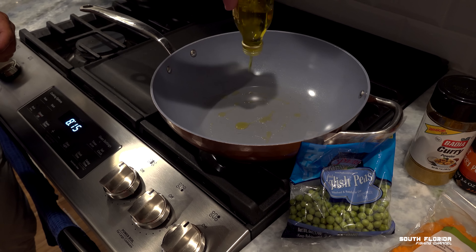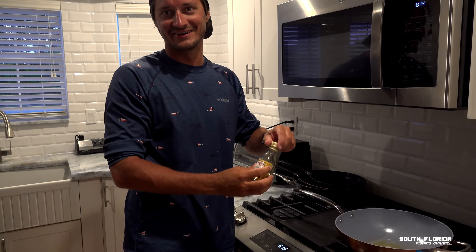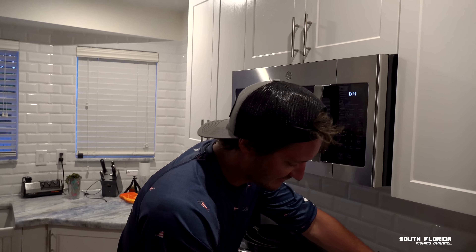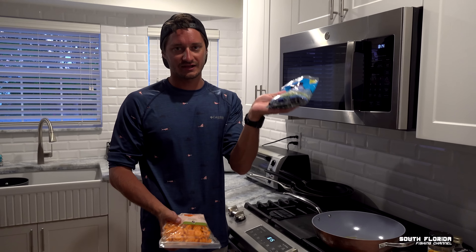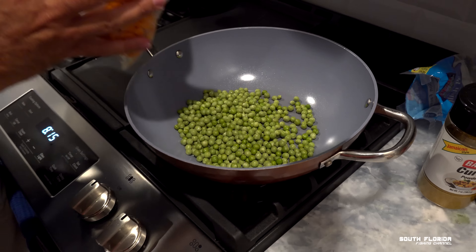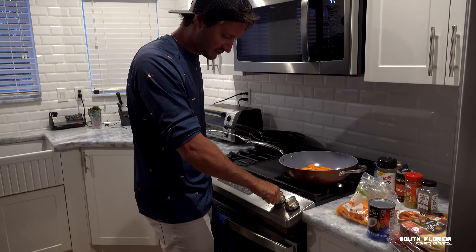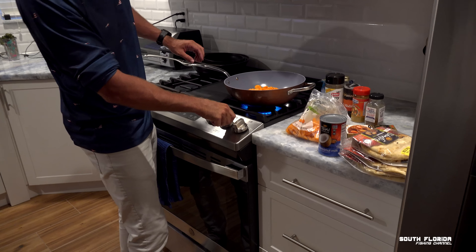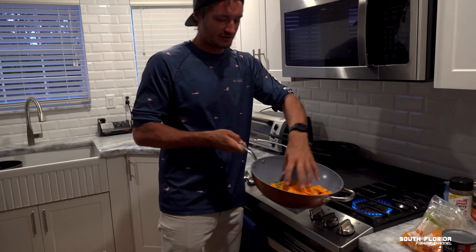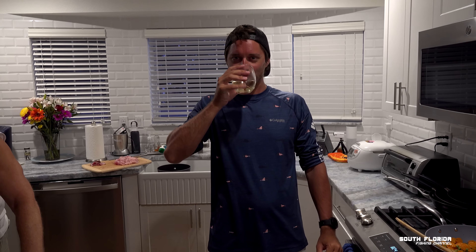To start, take a little olive oil in the pan. Then add a bag of peas and some carrots — drop them in and turn on the heat. Let them simmer for about five to ten minutes before adding the fish. We're rolling on camera — peas and carrots softening up nicely.